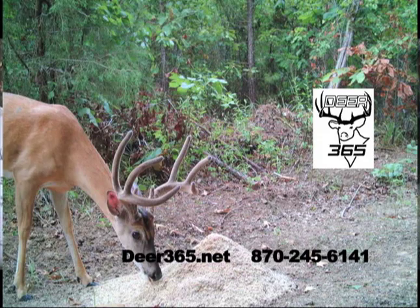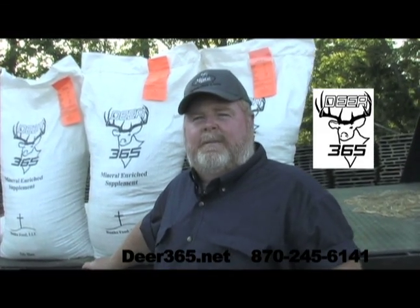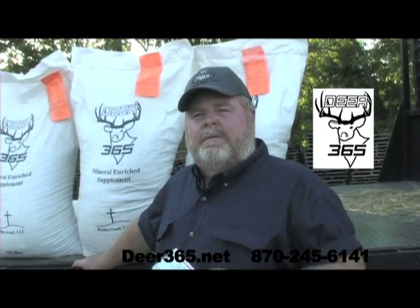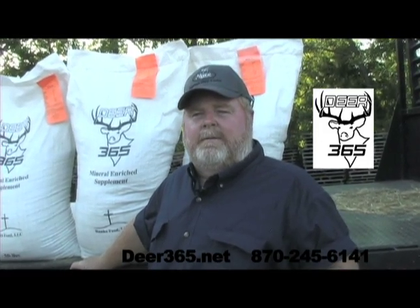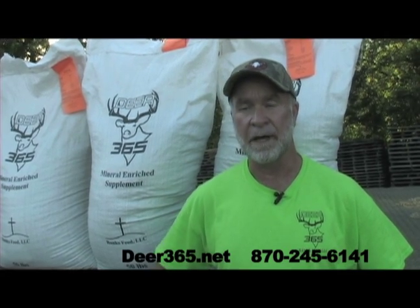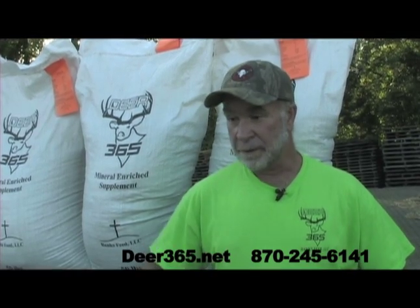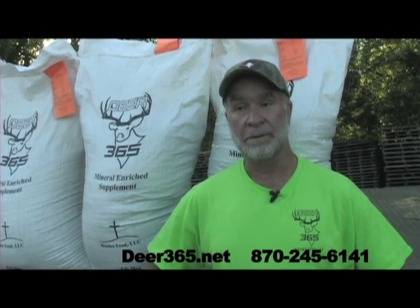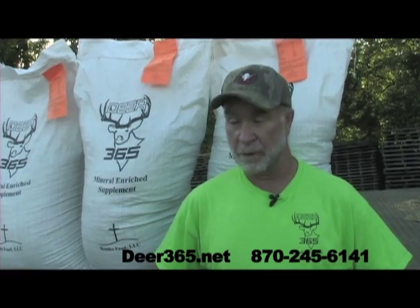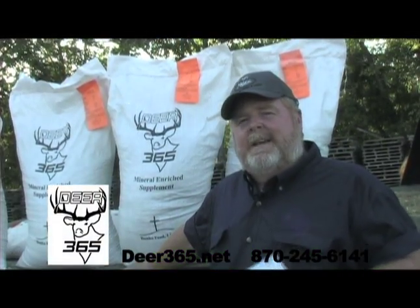Everything that deer need year-round is in this sack. With corn, you'll often lose 55% or more to crows and raccoons eating it. I'm using this feed and I can't make a coon eat it, even though I've been trying. I've put it out with corn, with apples, and everything else. I've got video footage of it with corn and apples around it — the coons eat the corn, eat the apples, but they won't touch the Deer 365.